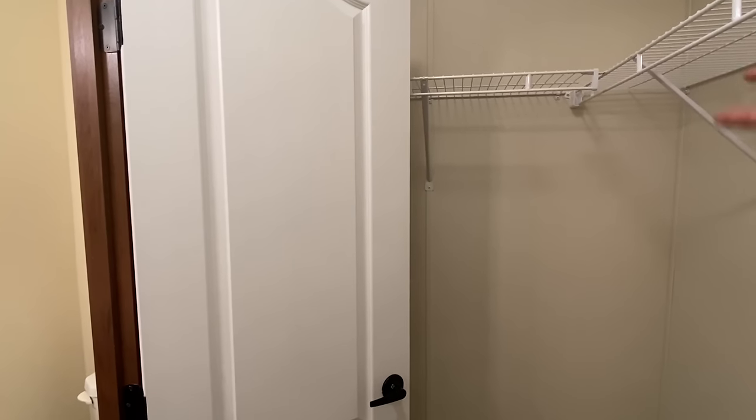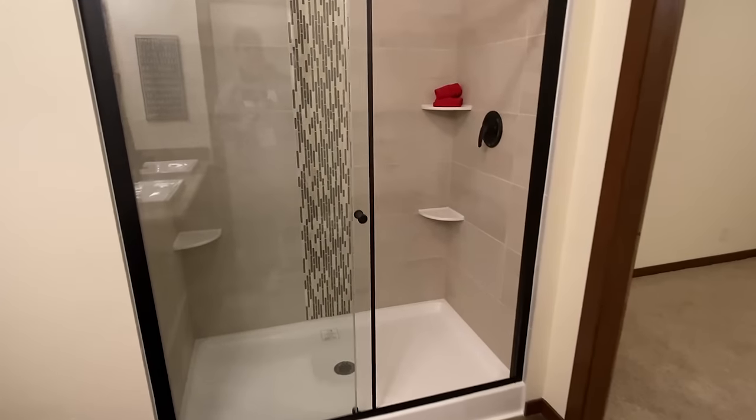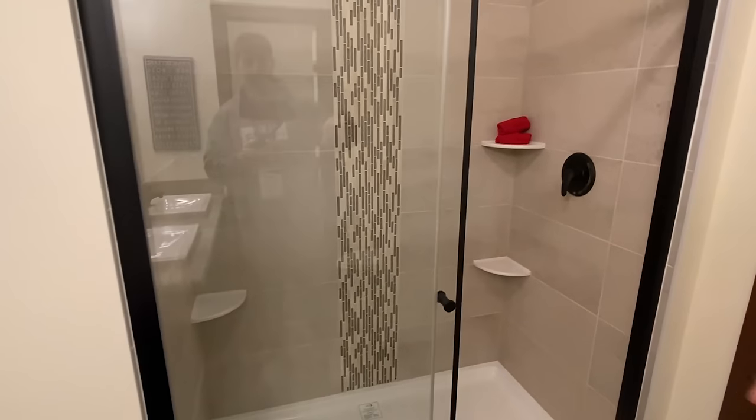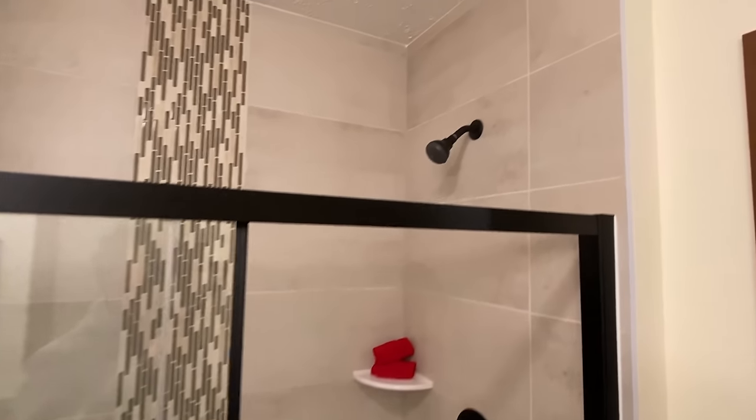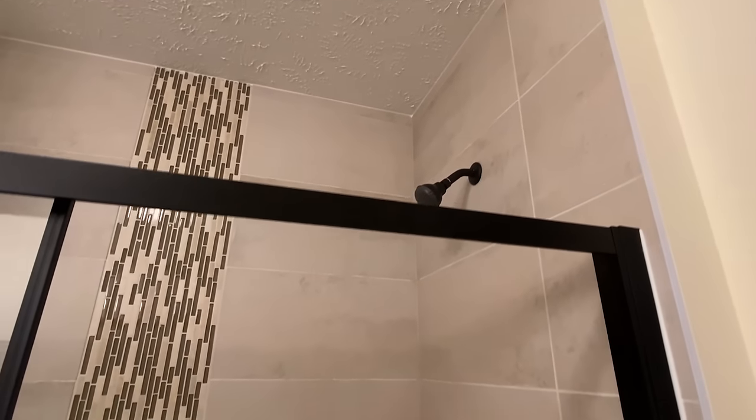This is definitely a bigger closet than what we had in the other bedroom. So we've got two closets here in this main bedroom. I'm going to finish it up right here with the tile shower — finish the tour up — and then I'm going to hop behind the camera and get into some important information on this house. All the way to the ceiling with that tile — looks great.